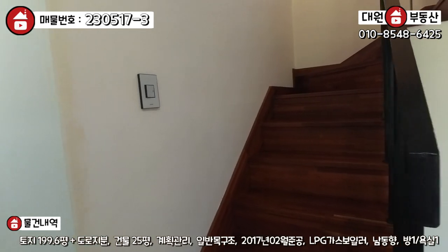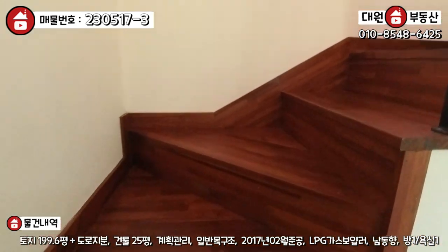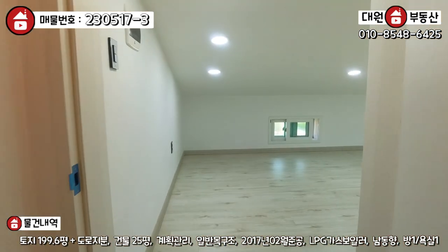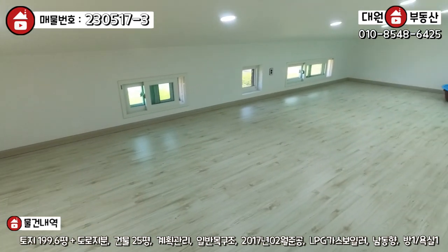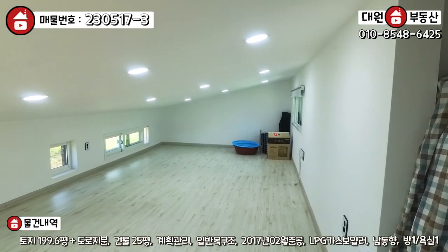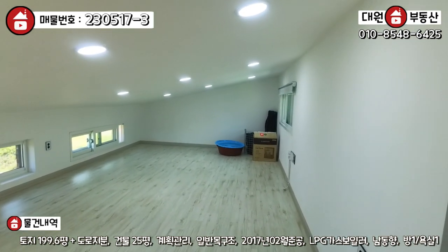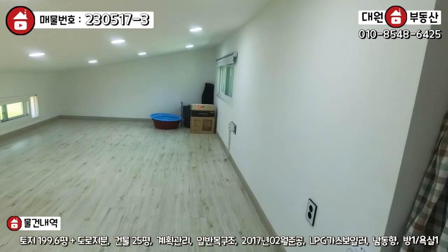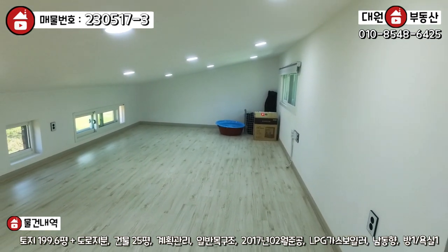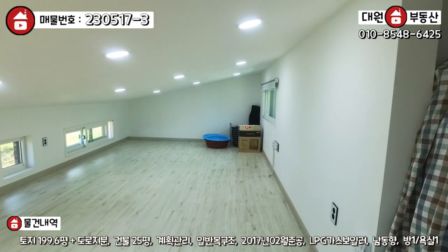2층에 다락방이 있는데 한번 가서 보실게요. 2층 올라가는 계단도 멀바오나무와 철제 펜스 난간으로 고급스럽게 시공이 돼 있고요. 다락에 문도 있어요. 다락 바닥은 강마루로 시공 돼 있고, 경사 지붕으로 돼 있기 때문에 키가 큰 성인분들은 조금 불편하실 수 있지만 아이들한테는 정말 좋은 공간이 될 거라고 봅니다. 바닥은 전기 패널 난방이 돼 있고, 공간이 상당히 넓어서 아이들 놀이공간이나 창고로 활용하시면 될 것 같아요.